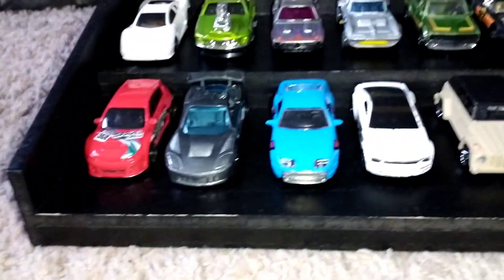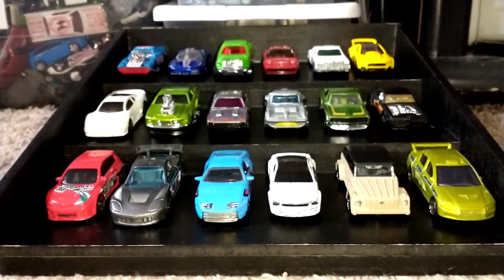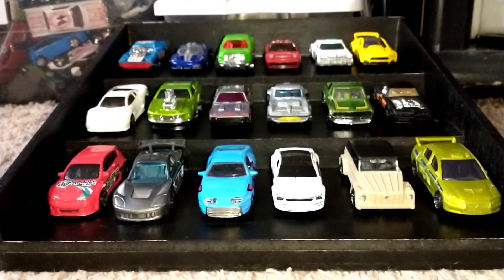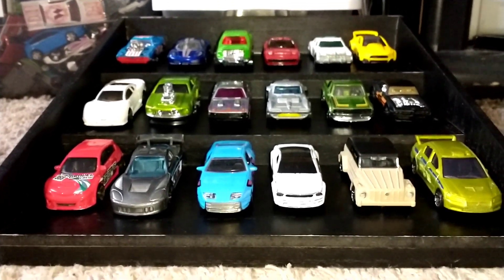As we go to the grandstands, here are all the winners. We've whittled it down to three, just like that, with round number two coming up next.